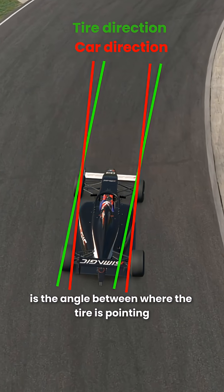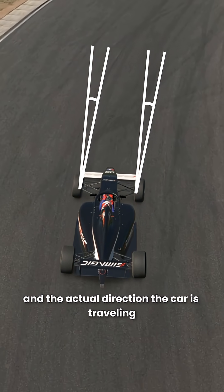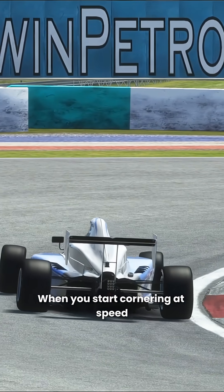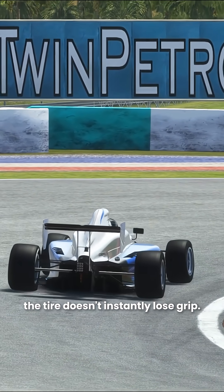Slip angle is the angle between where the tyre is pointing and the actual direction the car is travelling. When you start cornering at speed, the tyre doesn't instantly lose grip. Instead,